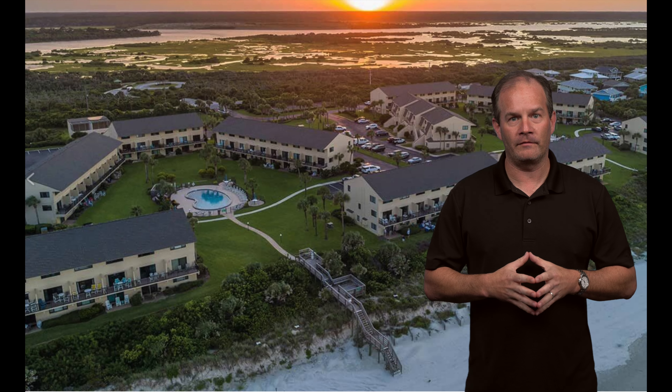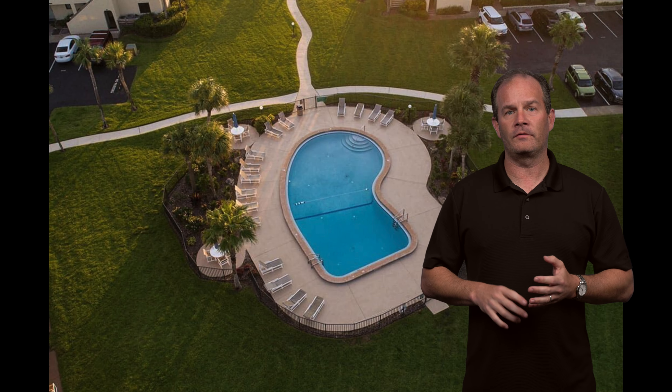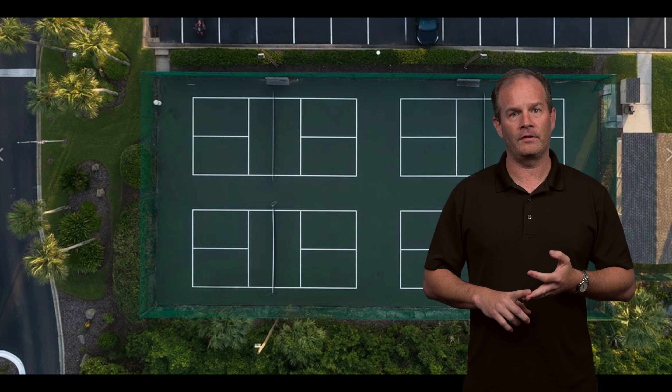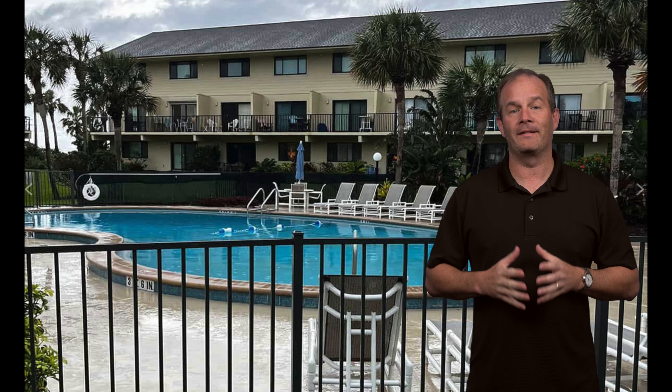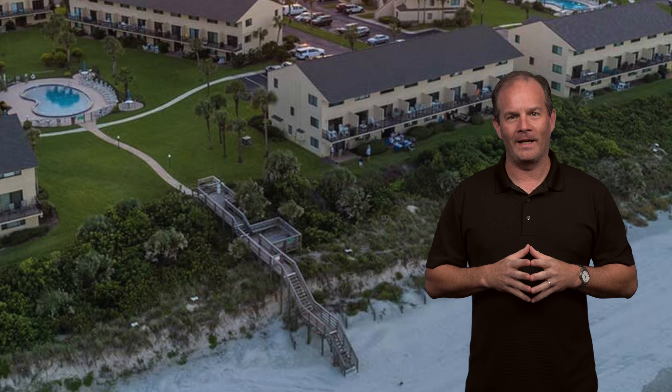As if the ocean views weren't enough, you'll love the amenities that come along with this property. From the heated swimming pools, to the pickleball courts, to the playground for the children, Summer House Beach and Racquet Club has everything you need. And don't forget that private beach walkover — it is worth its weight in gold.